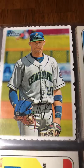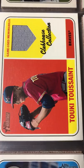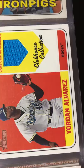Marsh, Stephan, and Royce Lewis. Got one colored Deck of Edge of Royce Lewis — that was pretty cool. Got an Eloy Jimenez jersey, a Tukey Toussaint jersey, and a Jordan Alvarez jersey.